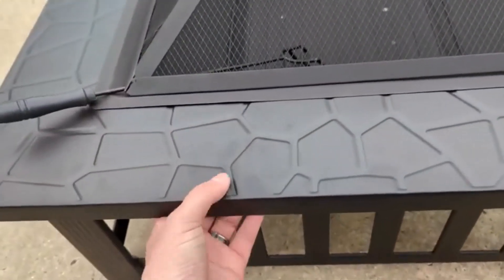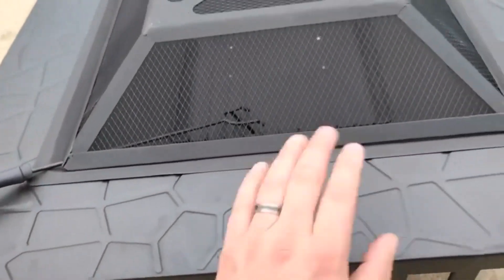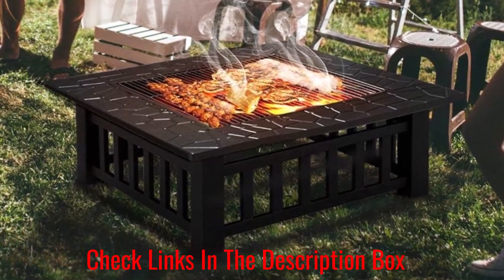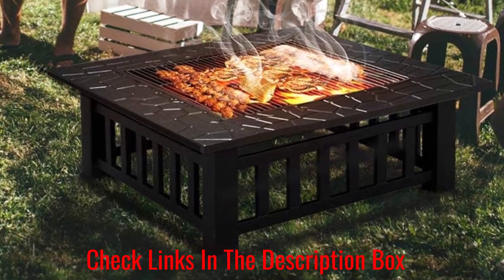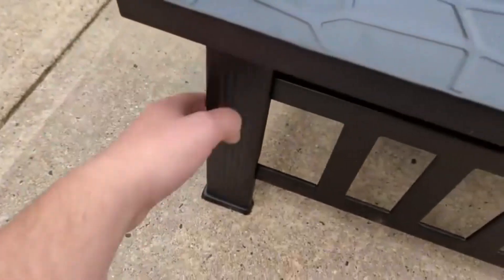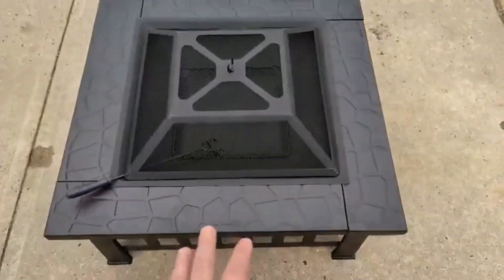The pit's sturdy construction ensures durability and safety, while its compact size makes transport and storage easy. With 3 eye-catching finishes and 2 sizes to choose from, you're sure to find your match. Available in 3 stylish colors. Usable as a fire pit, grill, or table.